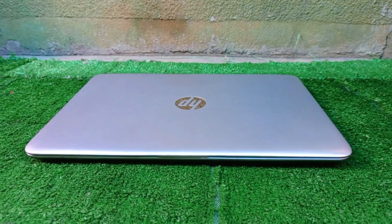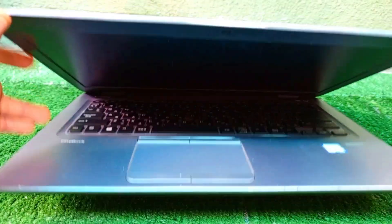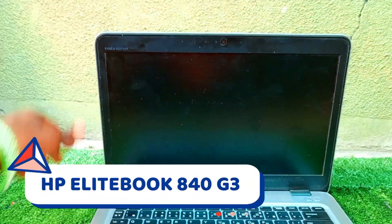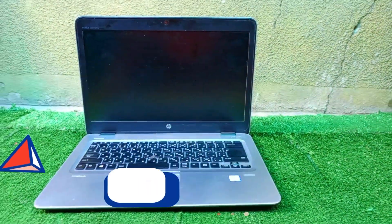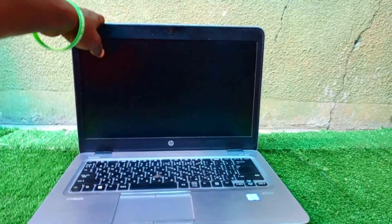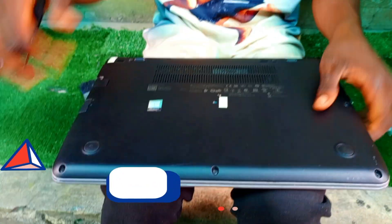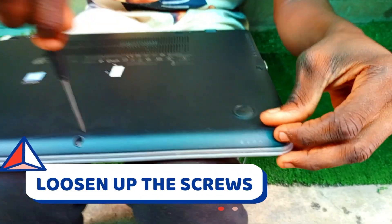Hello guys, welcome to the channel once again. Today we have a laptop for repair — an HP EliteBook 840 G3 with a lagging problem. We are going to do a little cleanup; we're going to open it and loosen all the screws in the back case.